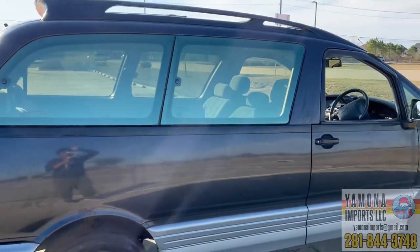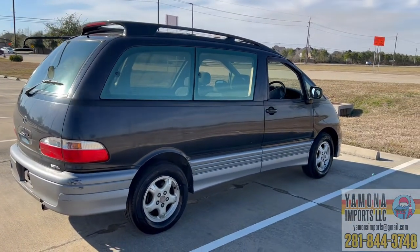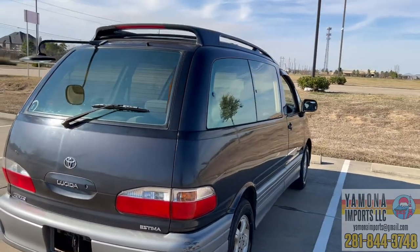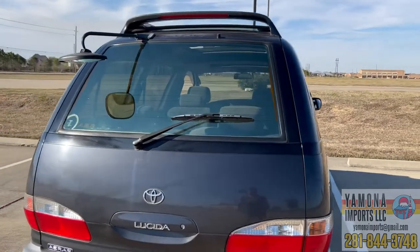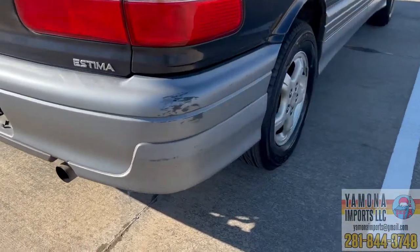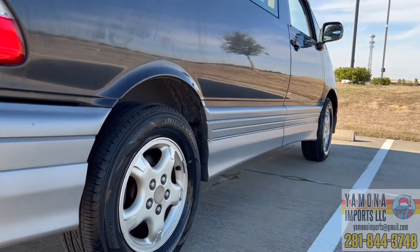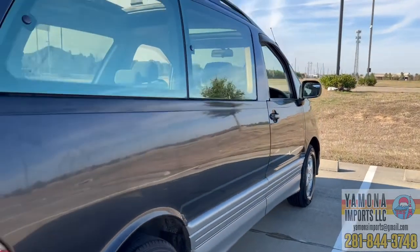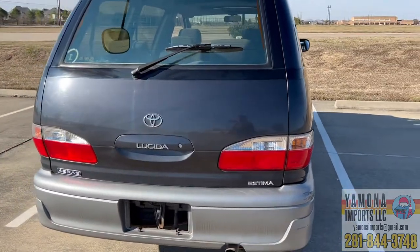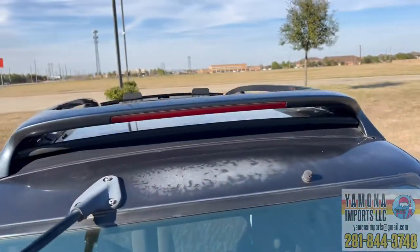It has two moonroofs and swivel seats in the middle — right now I have them set face-to-face. There's also a built-in roof rack with lights on top that looks like a spoiler. There's a little scratch down here, but all four tires are brand new. The paint is in okay condition — not super shiny, needs some buffing, and there's some paint fading on the roof.